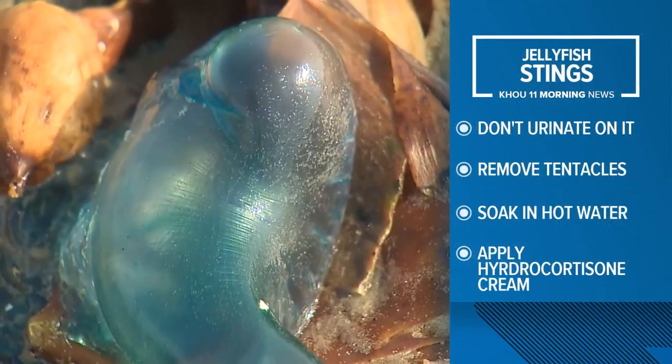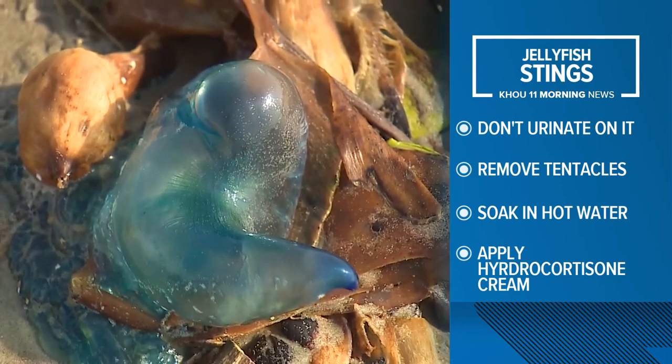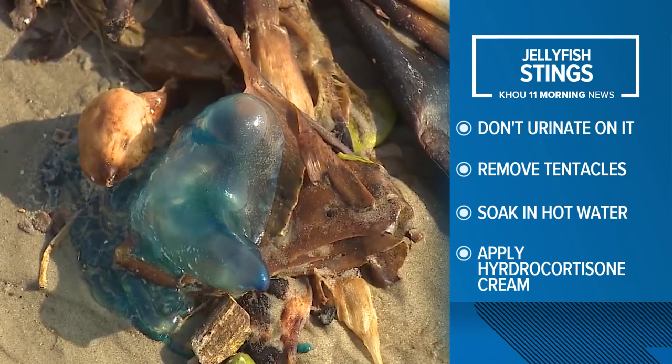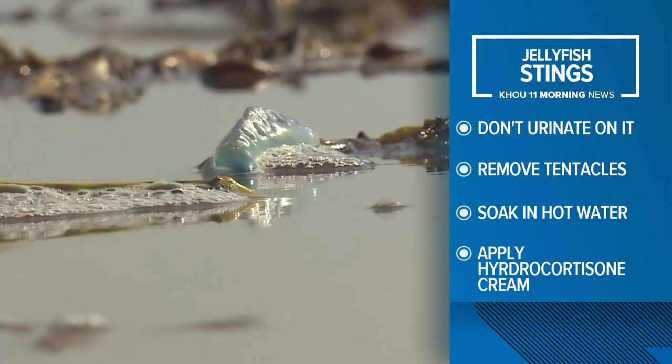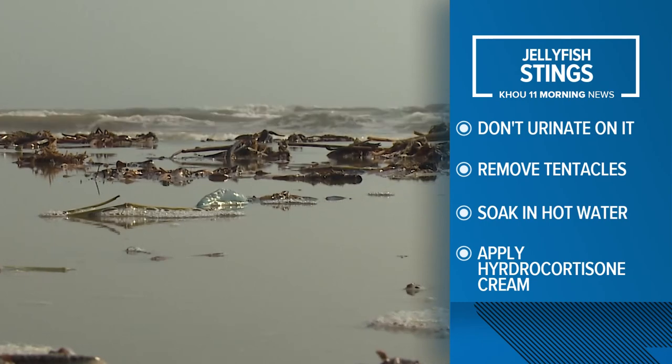So what do you do if you're stung by a jellyfish? Despite popular belief, you do not want to urinate on it. Instead, carefully pluck out any tentacles with tweezers, then soak the wound in hot but not scalding water for about 30 minutes, and apply hydrocortisone. Apparently, urine is not hot enough.